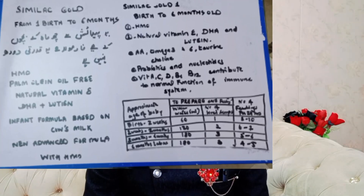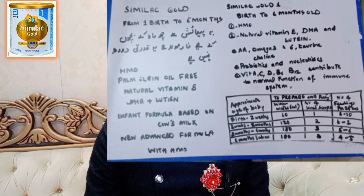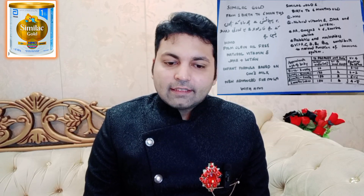If we talk about Similac Gold infant milk powder, this is for birth to 6 months of baby. We are getting very much multivitamins. In addition, we are getting omega-3, taurine, and choline. In addition, we are getting natural vitamin E and DHA, which we are getting in this milk powder.